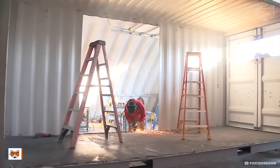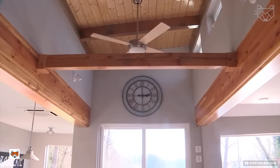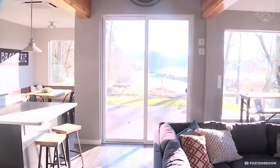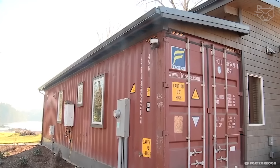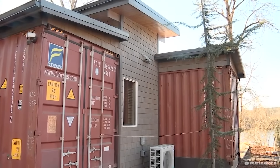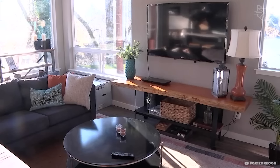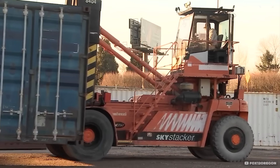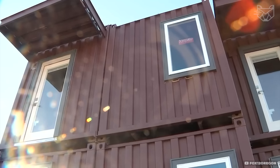This modular container house expands to increase the interior space. It is made of sturdy steel with an anti-corrosion coating. The house is equipped with insulated walls, double-glazed windows, and electrical wiring. Inside there is a kitchen, a bathroom with shower and toilet, and a living area. Transported with ease and set up in a few hours, it is ideal for temporary housing or remote sites.